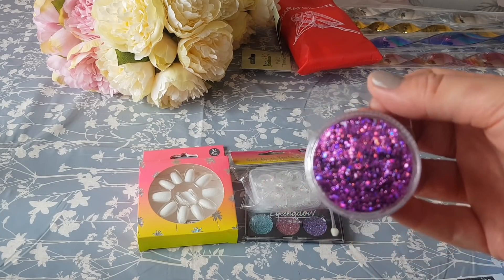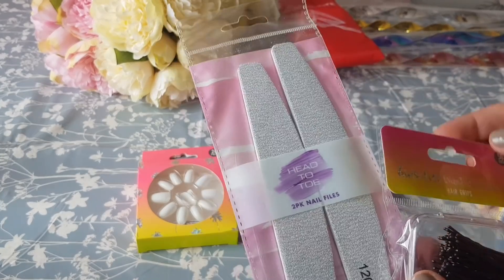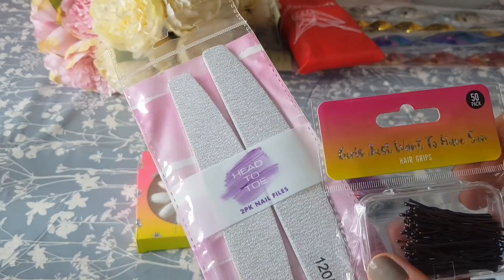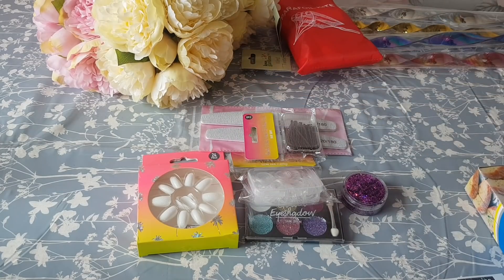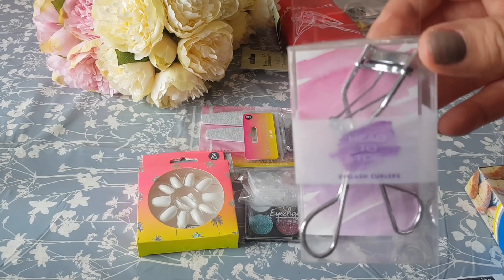This is face and body glitter — I know the girls put that in their hair as well, so that was 99p. Then we've got nail files at 69p and hair grips at 79p. I also picked up one of these eyelash curlers for Ebbs — she loves her eyelash curlers and she lost her other ones — and they're 99p.